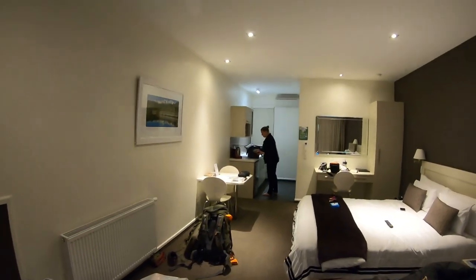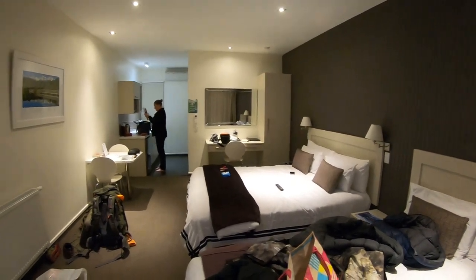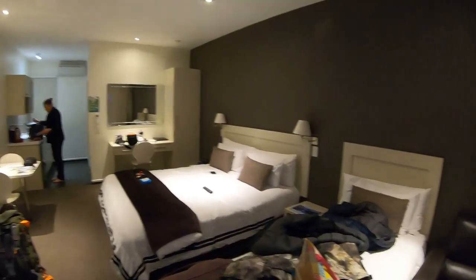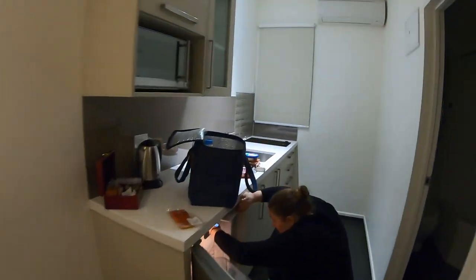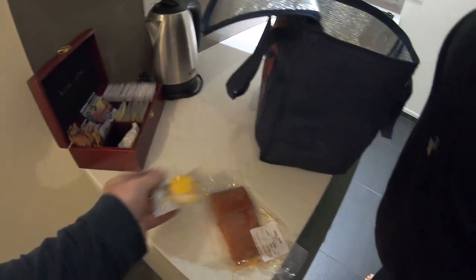So this is our room for the night — we come here all the time and we can highly recommend it. There's probably other good motels in Franz Josef, but this is the Aspen Court. It's always top notch: underfloor heating, radiator, TV. You even get wee complimentary biscuits. This is the room with the spa bath.